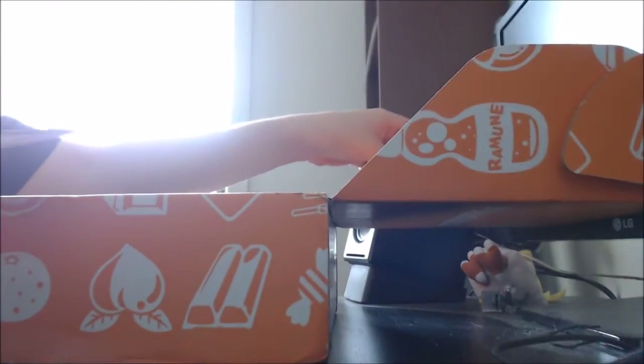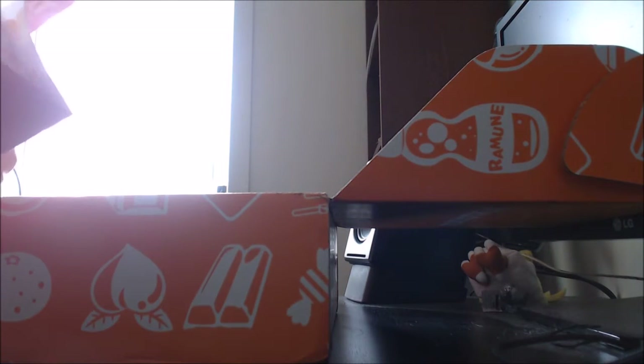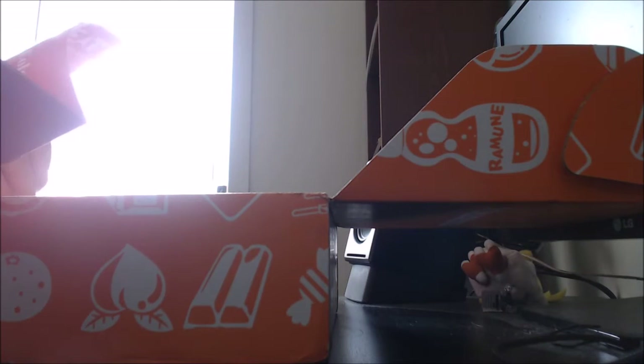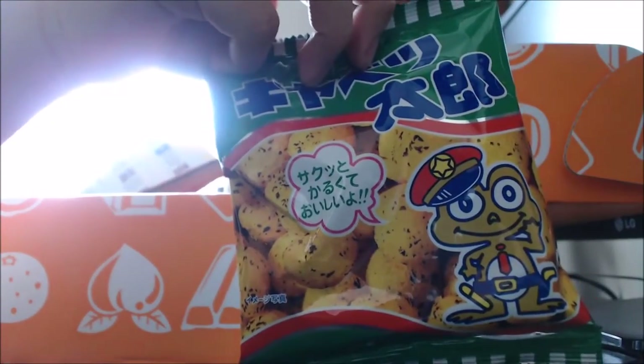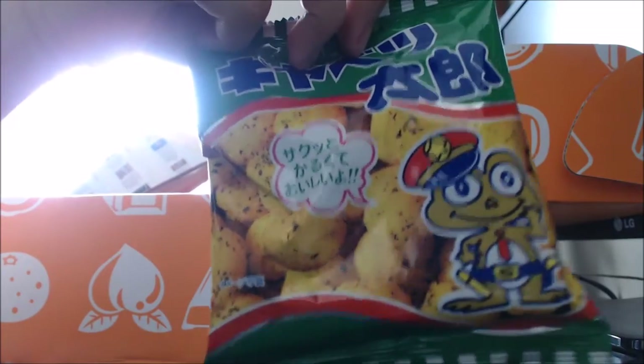The first thing I'm going to go through is the dagashi bag, which came with it. From my understanding, it's like a bag of four or five snacks. So this is what I got — I got this packet of what looks like potato gems, but I think they're more a corn snack or something.